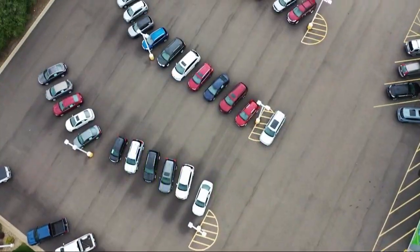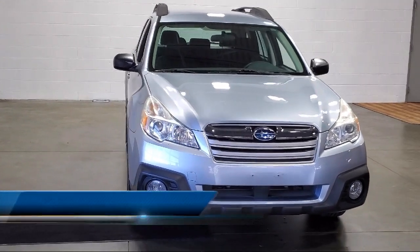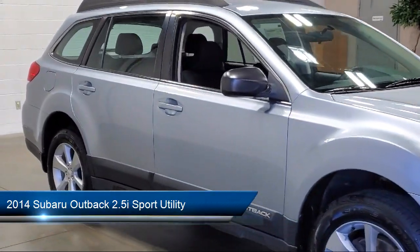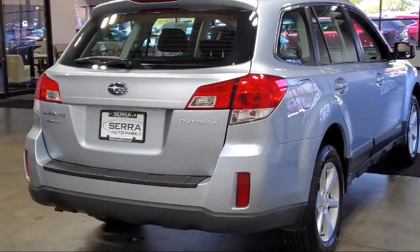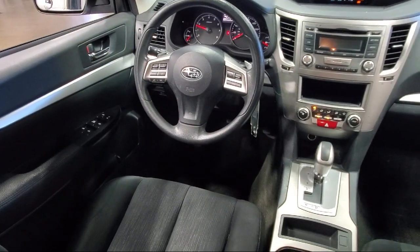Welcome to Sarah Auto Park. Here's a look at one of our great vehicles for sale. It comes equipped with keyless entry, roof rack, rear seat center armrest, speed sensing steering, steering wheel controls, outside temperature display, rear spoiler, electronic stability control, air conditioning, and tire pressure monitoring system.